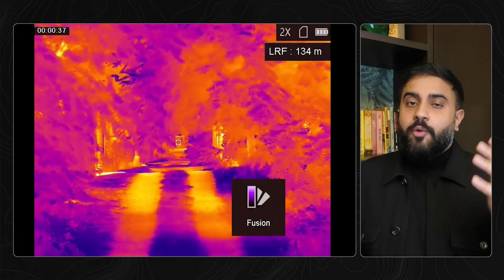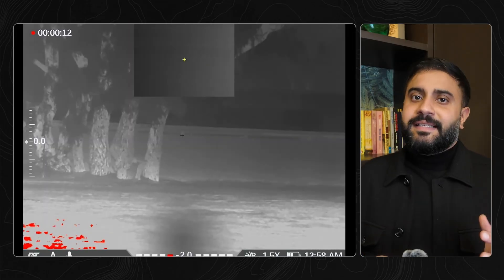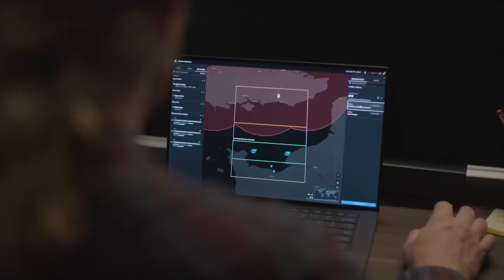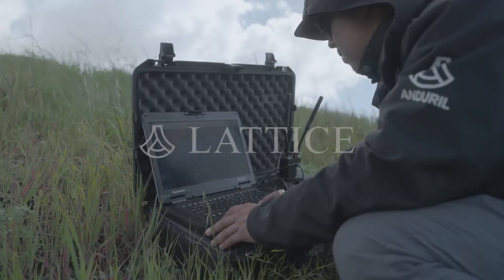Thermal and night vision fusion is not new. We've had the ability to see in the dark and see through fog, and even fuse these things together to do amazing things. But the augmented reality bit is actually really novel, and it's not even the headset. The secret sauce is the platform that powers it, called Lattice.